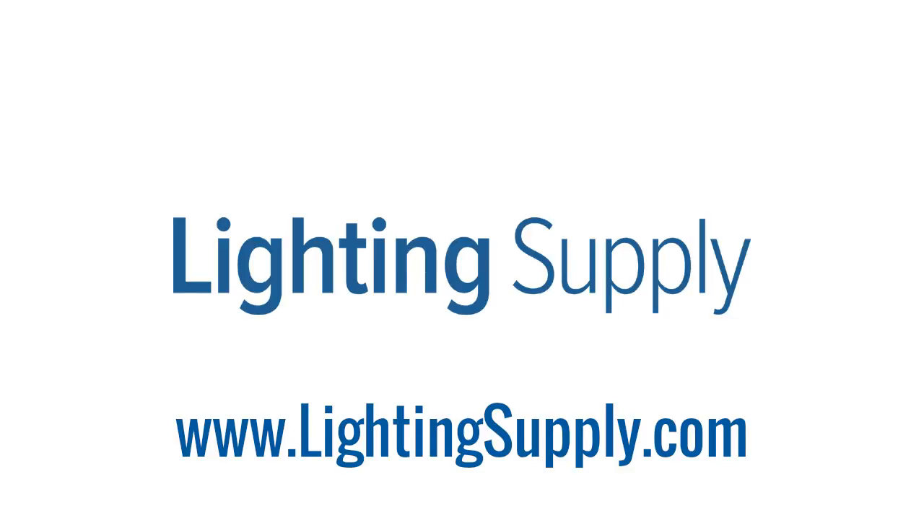As always, we're here to help with your selection and purchase as needed. Just visit us online at LightingSupply.com.